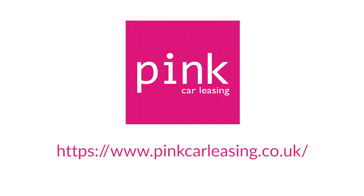Like the look of this Mercedes A180D? Head to pinkcarleasing.co.uk to pick up a great new lease deal today.